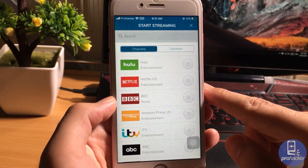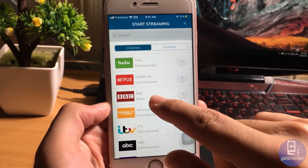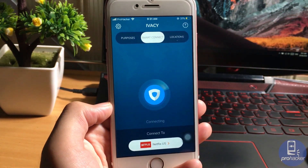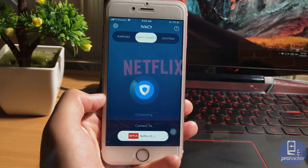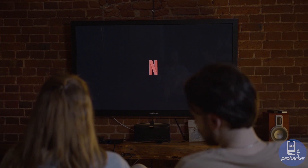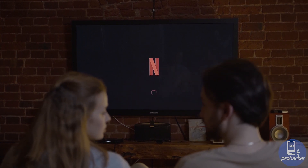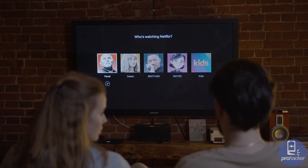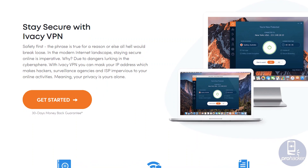It also has streaming-based servers to give you the best streaming experience. If you want a VPN for streaming, you can choose your streaming website from here and it will automatically connect you to the server which works best for streaming websites such as Netflix, YouTube, Disney Plus, and others.